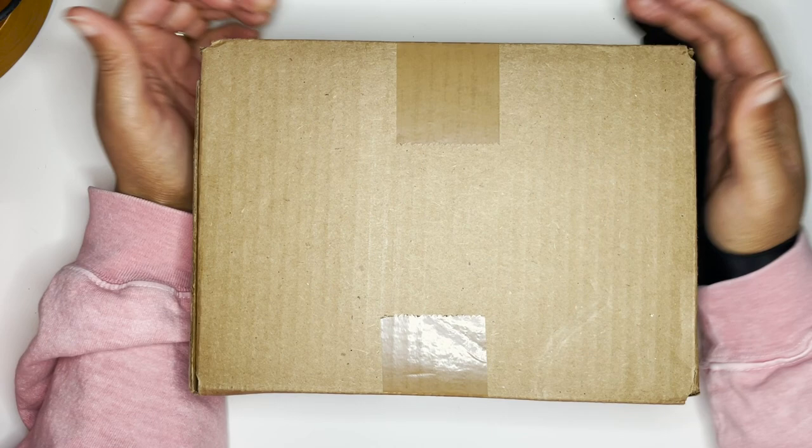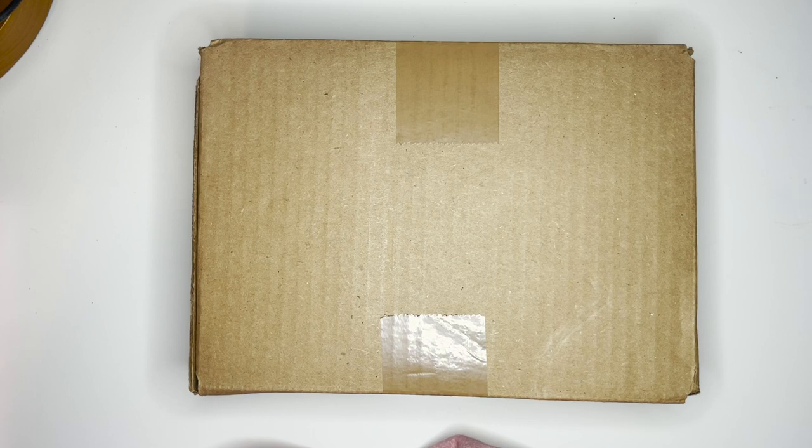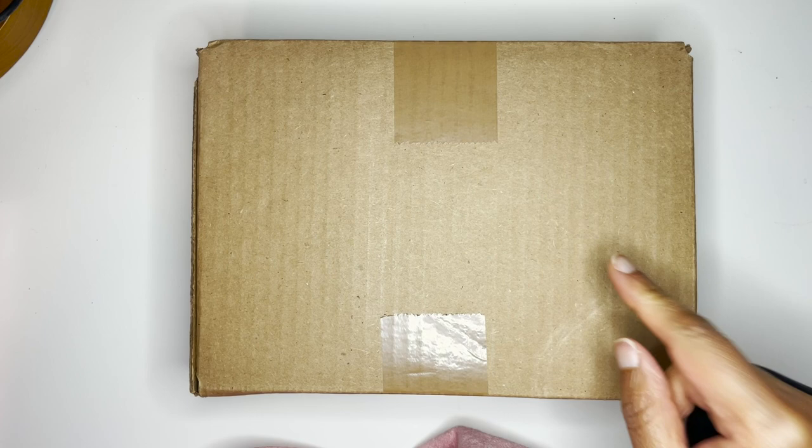Hey everyone, welcome back to Cares and Olives. My name is Britney and today we're going to talk about this box. I received an email from Gold Spot about the mystery dip pen or mystery dip fountain pen and ink surprise box for January 2023.